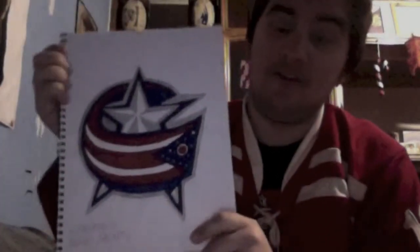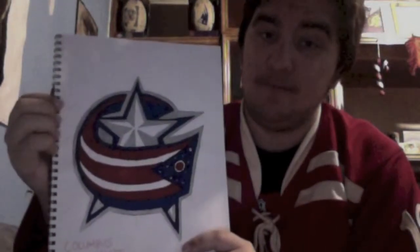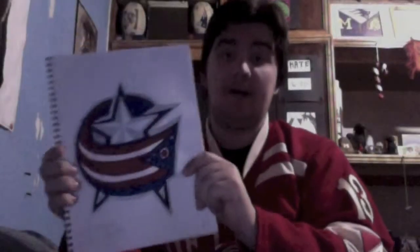Now we have another team that's red, white, and blue — the Columbus Blue Jackets. Not a big fan of this team. I'm actually really proud of how this turned out.